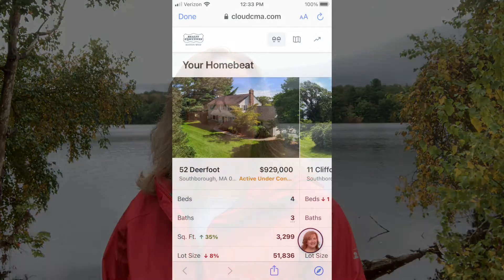HomeBeat generates a snapshot of activity in your neighborhood or community. Typically CMAs are presented as PDF files, but this tool creates it in a very dynamic digital format, so you can view it anywhere on any device at any time and it always has current live data.